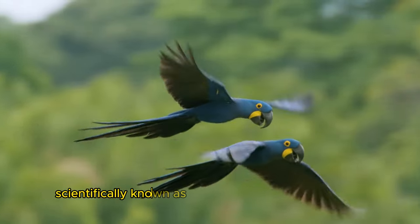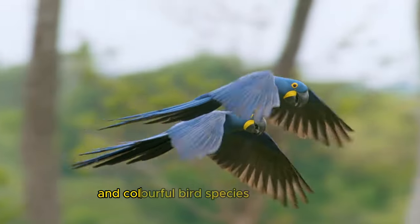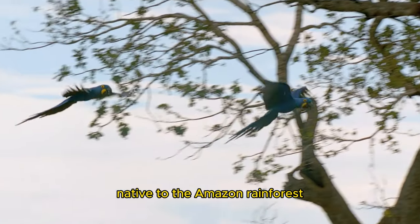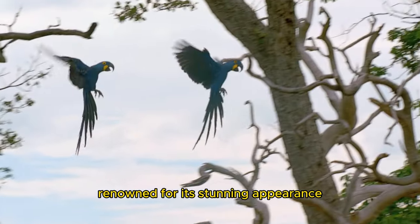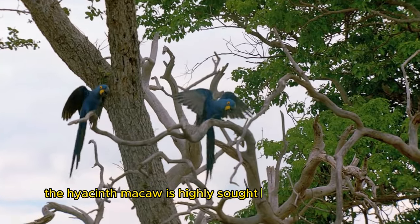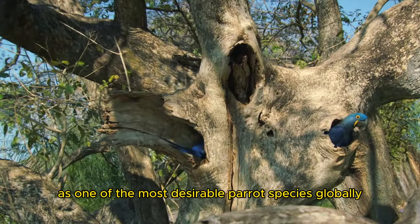The hyacinth macaw, scientifically known as Anodorynchus hyacinthinus, is one of the most beautiful and colorful bird species in the world. Native to the Amazon rainforest, it is an extraordinary and captivating bird. Renowned for its stunning appearance, intelligent nature, and remarkable size, the hyacinth macaw is highly sought after and cherished as one of the most desirable parrot species globally.